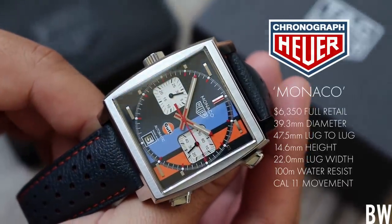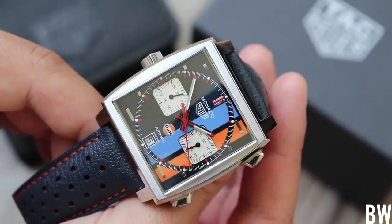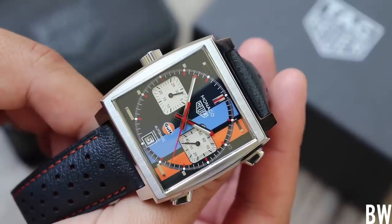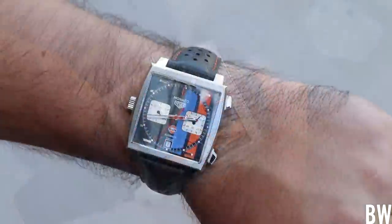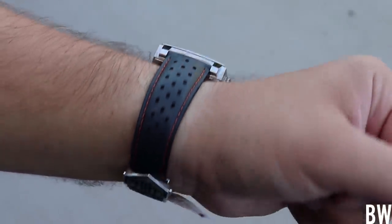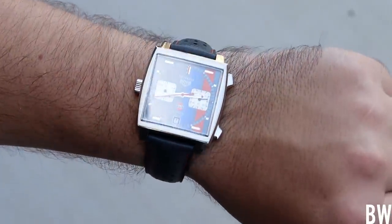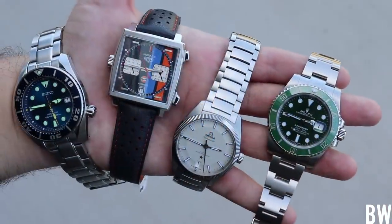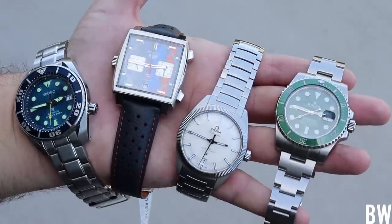When you look at pictures and videos, it doesn't look that appealing. It looks a little quirky, a little retro, a little loud and proud, but having it in person you see the nuances, you see the detail work, and on wrist this is a really fun watch. I'm a big fan of the Monaco. I think this would go in any watch collection — it has great detail work, great design language, and a really fun history.